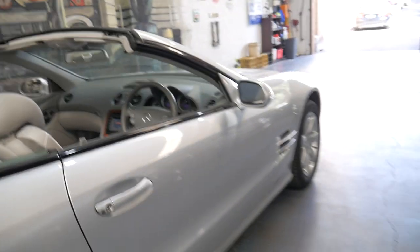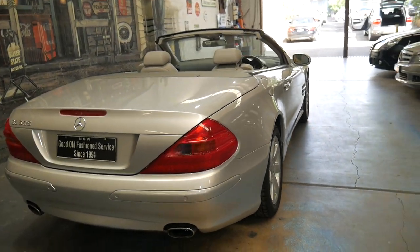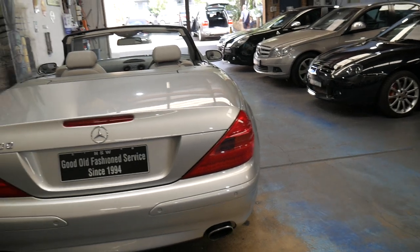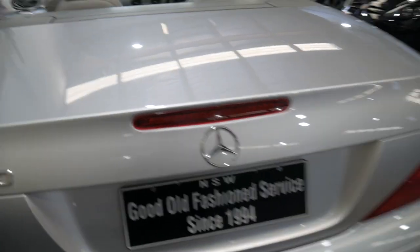The car is in immaculate condition. It's been very well looked after from new. The paintwork is unmarked, and they're certainly becoming very good value when you consider they were about $260,000 new, plus on-road costs, plus taxes.